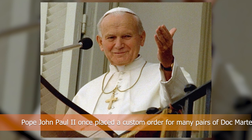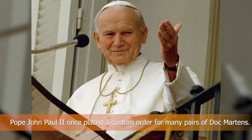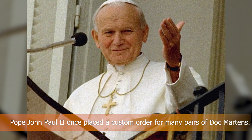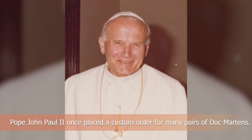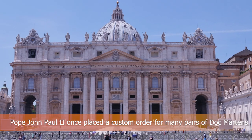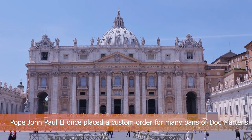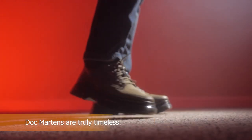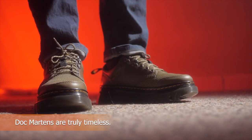Also notably, in the 1990s Pope John Paul II purchased 100 pairs of Doc Martens in a variety of colors and styles for the Vatican workers. Naturally, he also treated himself to a good pair of white brogues. Even while this undoubtedly took place, there are no known images of anyone sporting the recognizable shoes within the Vatican.